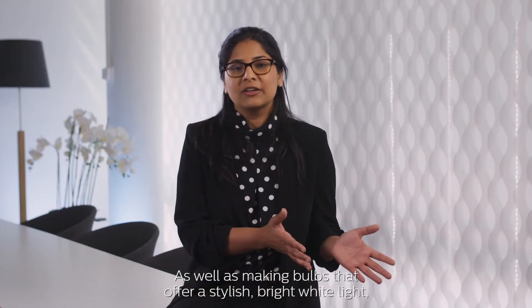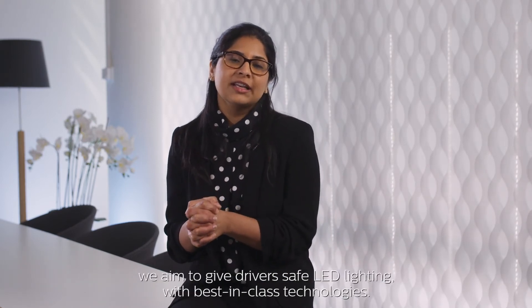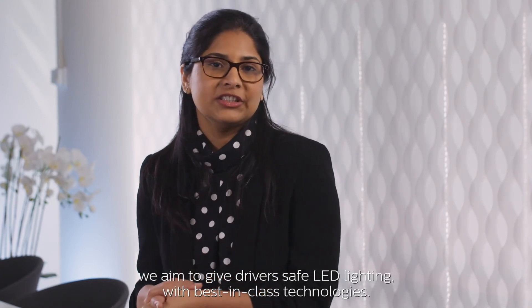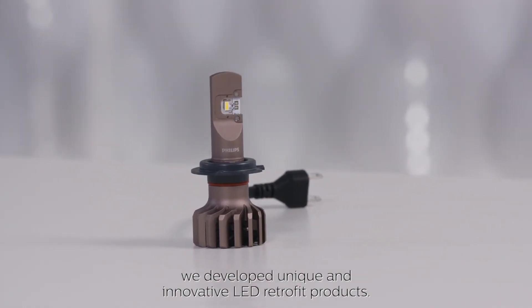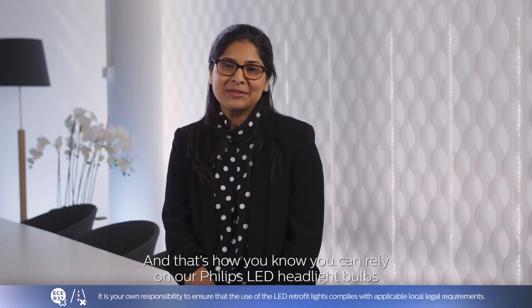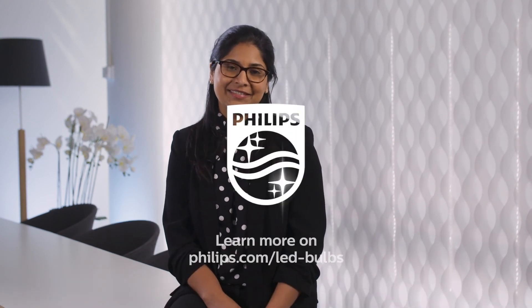As well as making bulbs that offer a stylish bright white light, we aim to give drivers safe LED lighting with best-in-class technologies. With that simple objective in mind, we developed unique and innovative LED retrofit products. We are bringing original OEM technology and performance to the aftermarket. And that's how you know you can rely on our Philips LED headlight bulbs now and in the future. Innovation and you, Philips.